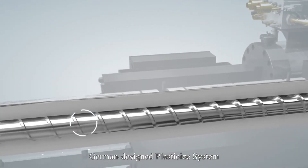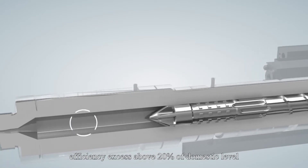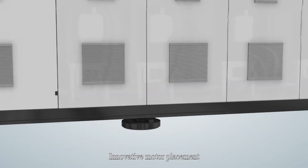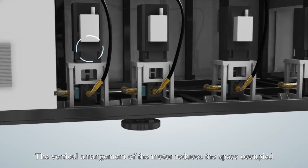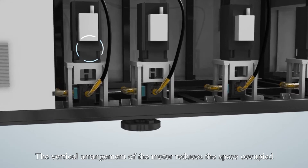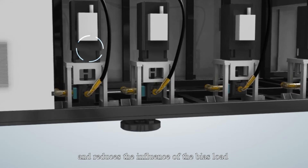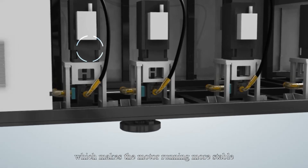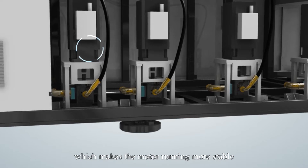German-designed plasticized system efficiency exceeds domestic level by over 20%. The innovative motor placement uses a vertical arrangement of the motor, which reduces the space occupied and reduces the influence of bias load caused by the gravity of the motor rotor, making the motor run more stably.